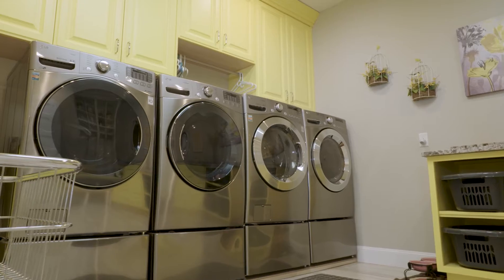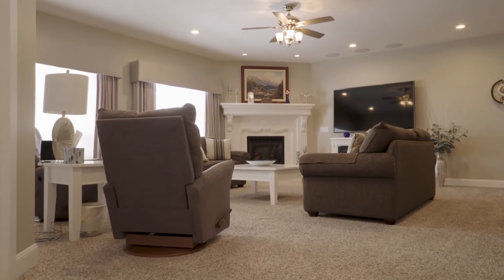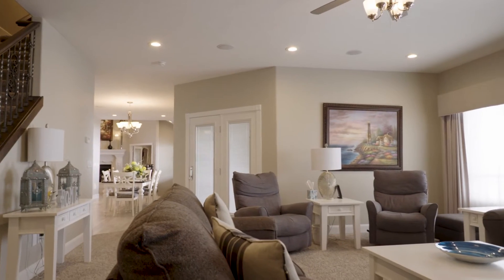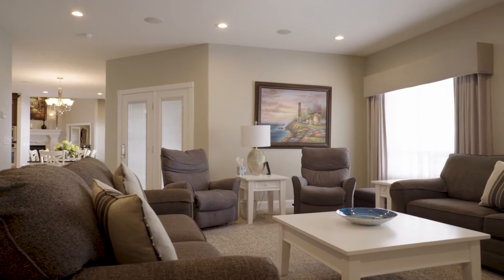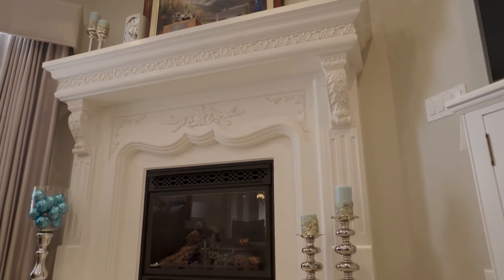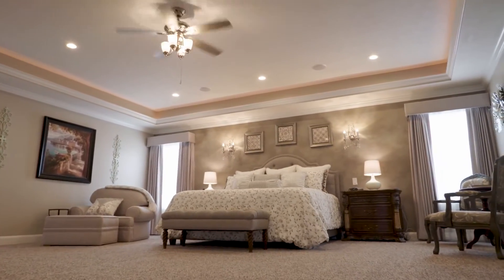The laundry rooms are set up for electric and gas — there are two washers, two dryers here, and more in the basement. There's also a smaller fireplace in the back of the home. All these windows are on the back of the house. The Control 4 system controls all the shades — they open and close at certain times of the day. You run all your lights, your TVs, everything off that Control 4 system.